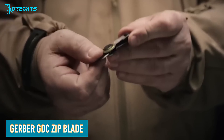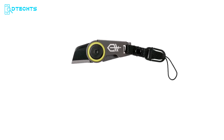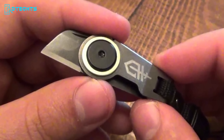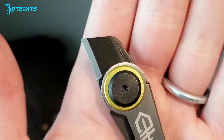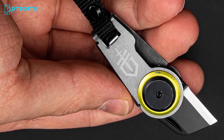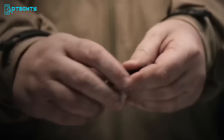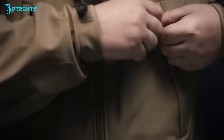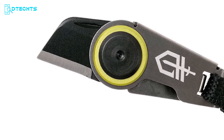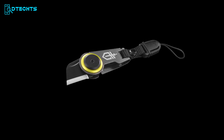The Gerber GDC Zip Blade is a potent cutting tool that can greatly ease up your everyday life, useful for opening packages, cutting cords or rope, and handling small repairs. This utility blade is both lightweight and durable. It includes a fob for easy attachment to the zipper of a backpack, seat bag, or jacket, allowing for quick access whenever needed. The quick-release clip enables effortless removal and reattachment. With its fine edge and frame lock for safety, this blade is designed to be both practical and secure.